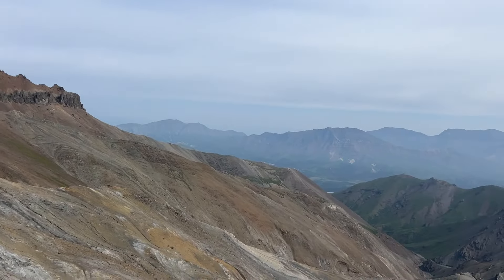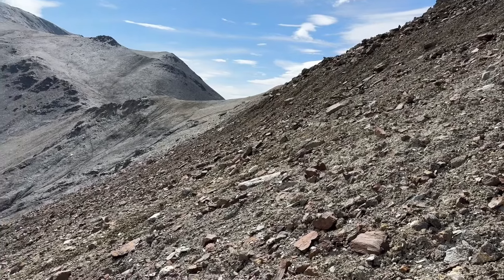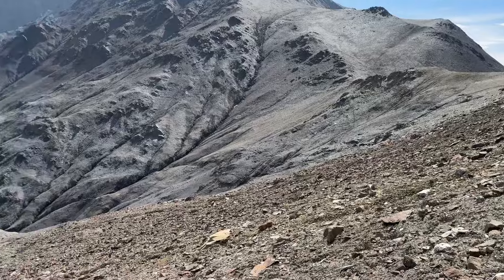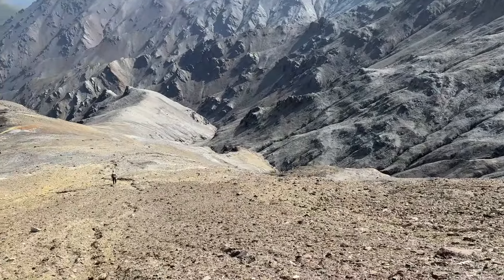So beautiful blue sky, looking back at Atlas Pass. Making our way down this ridgeline, and we're going to be following this ridgeline all the way down.